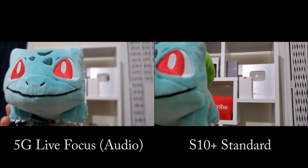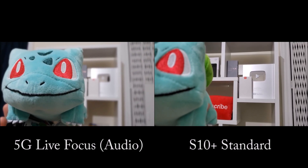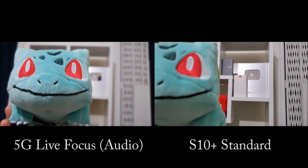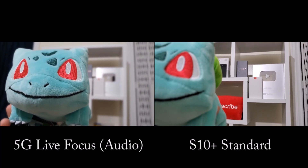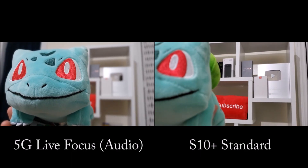The 5G also has wide video focus for the rear camera. As you can tell, the background is blurred, and it's using a Bulbasaur as an example.